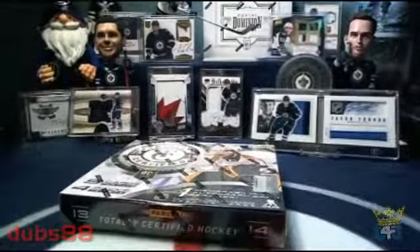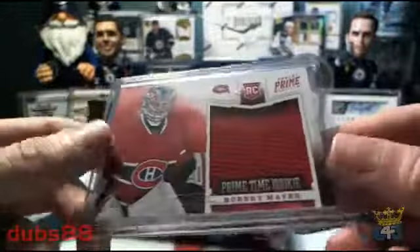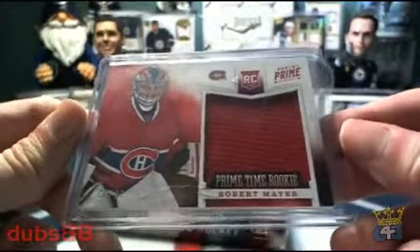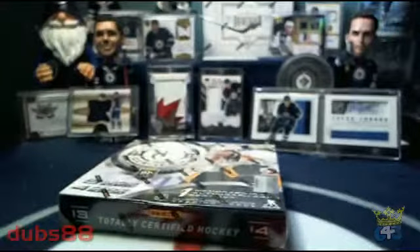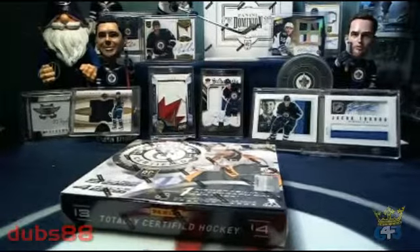Our short straw bonus cards for today: we've got a Brooks like game worn gear from Titanium, as well as a Robert Mayer primetime rookie. Those two cards will head out to two separate teams who fail to get hits during the regular portion of the break. Before we get to the box of Totally Certified, we're going to start things off by spinning our roulette wheel and refunding a team for this break.